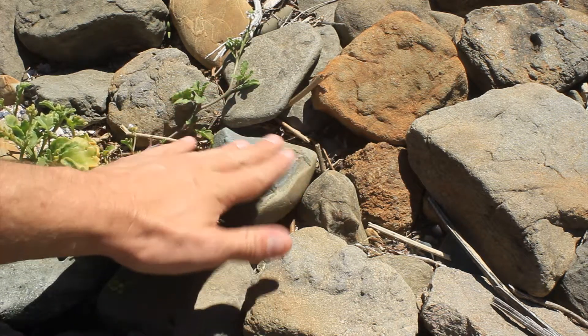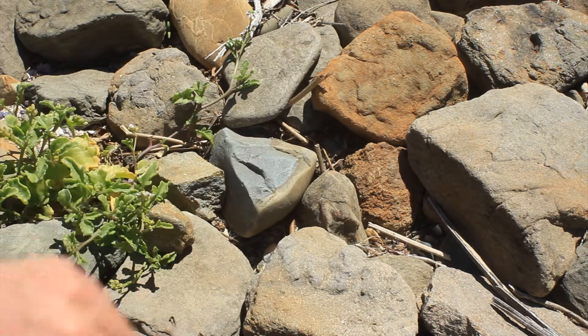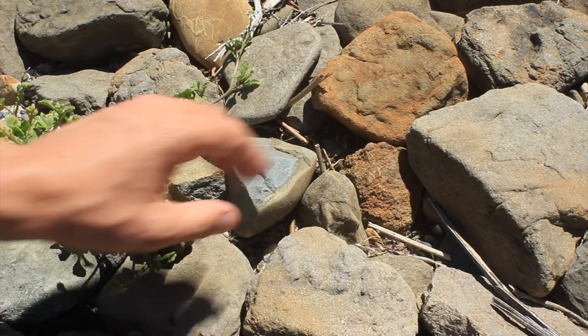We can see by the fine silica structured grains of this rock that it would have made for good tools, and good flakes would have come off that.